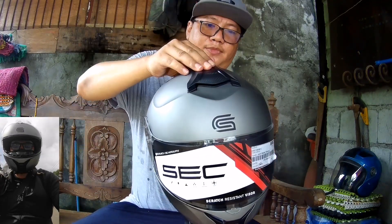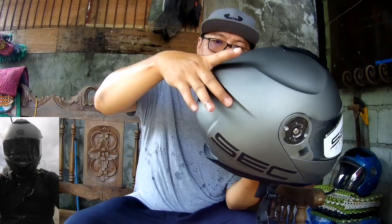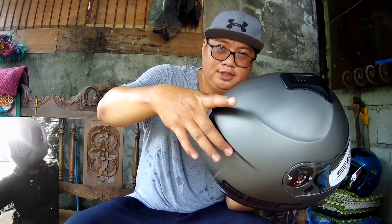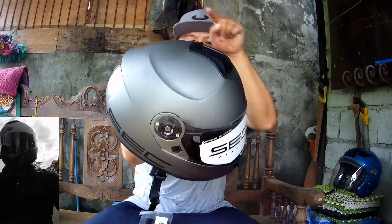Ito lang, nag-iisa. Pero wala siyang extra na visor. Wala rin siyang — parang tabitan dito ng spoiler. Spoiler, parang port sya yun — gusto dito meron siyang kabitan ng extension. Ito lang siya kasi. So pag sinukot mo siya, fit lang siya sa ulo.